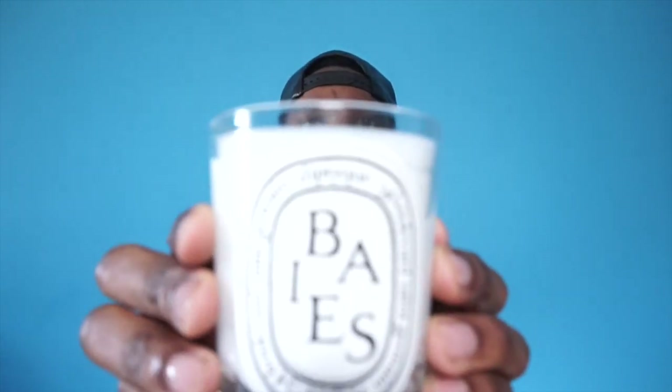The Baies candle is a little wider and more of a berry smell. I'll leave all the links down below. These retail for $60 each, and there's a smaller one that retails for $30, so it depends on what you want to give. I think Diptyque candles are a great housewarming gift.